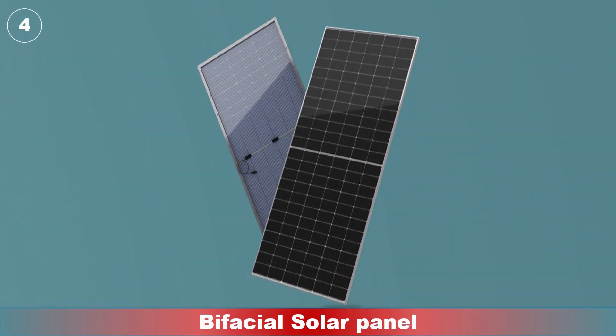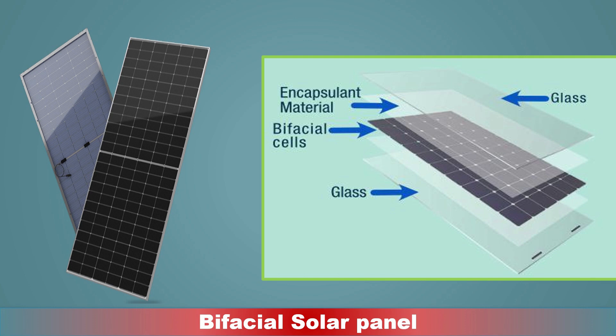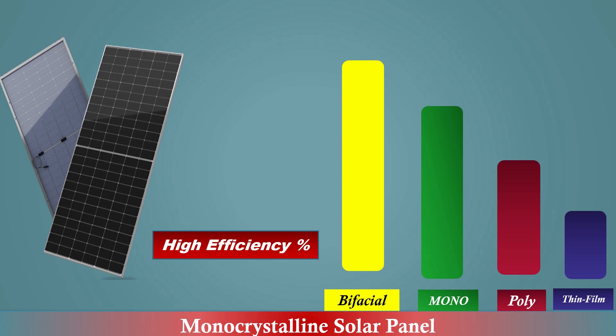Number four: bifacial solar panel. These are a type of solar panel that can generate electricity from both sides of the panel. Bifacial solar panels have a layer of photovoltaic cells on both sides, meaning they can absorb sunlight from both the front and back. This makes them more efficient than traditional solar panels, which only have cells on one side.